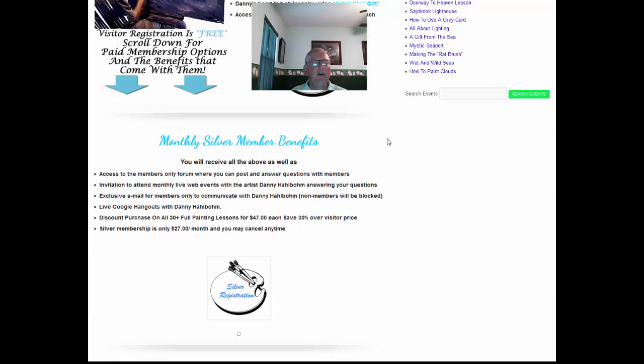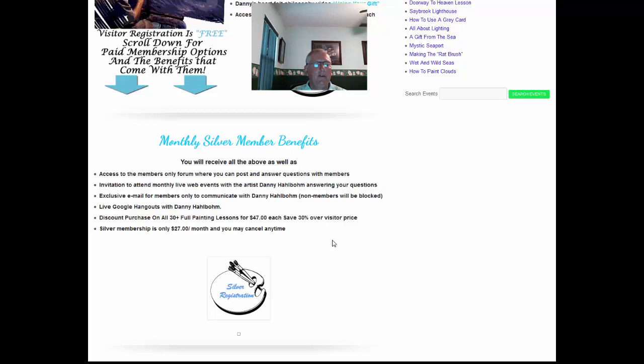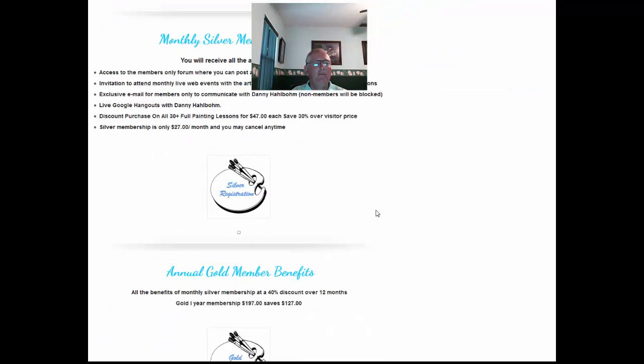Then moving down, there's a monthly silver membership that offers more benefits as well as live hangouts with Danny Halboam. You save over 30% over the visitor price on painting lessons, and that membership is $27 a month — you can cancel at any time.